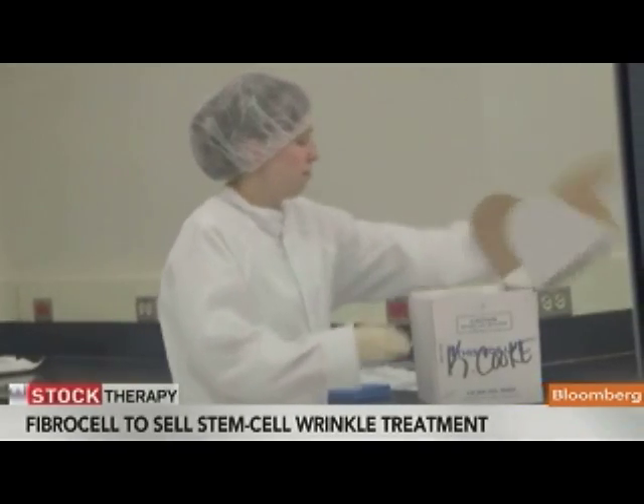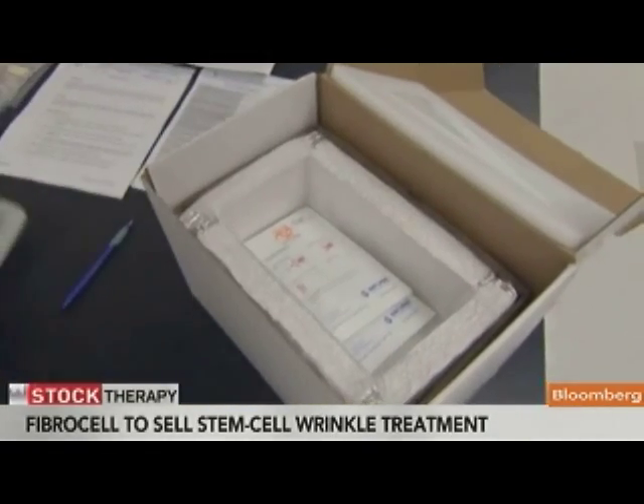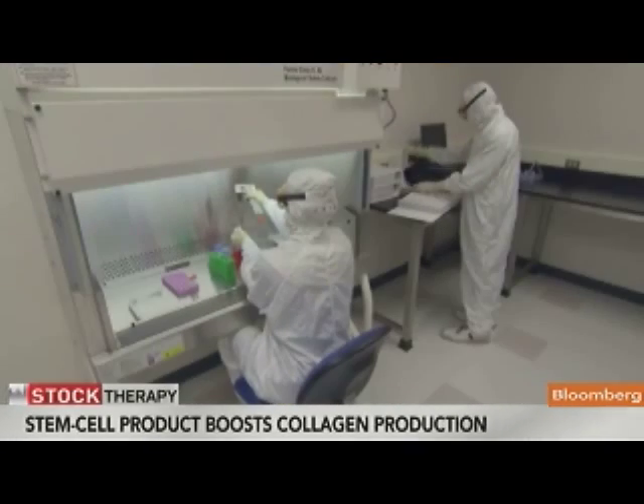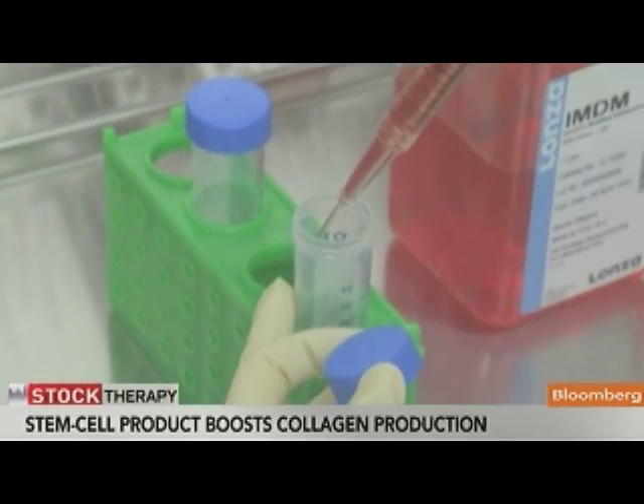What this company has done is they take a small sample of your skin — just a very small sample. They take it back to a lab, clean it up, and extract these fibroblast cells from it. Then they take those fibroblast cells, grow them in a test tube, and get about 500 million cells. They take a portion of those and save them for later use, and take another portion and ship them to you.